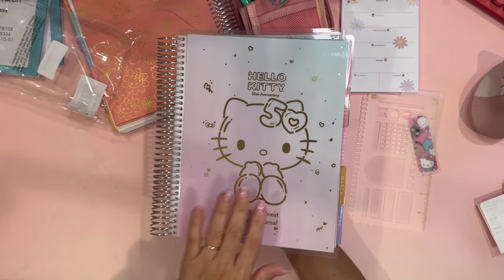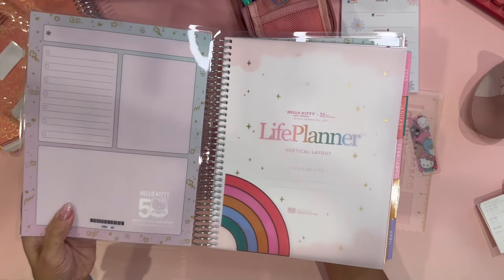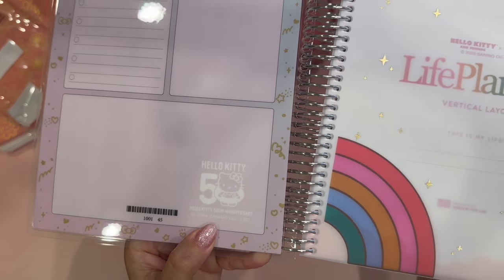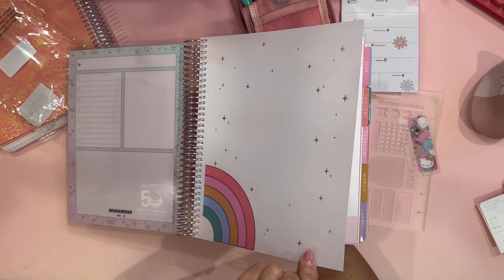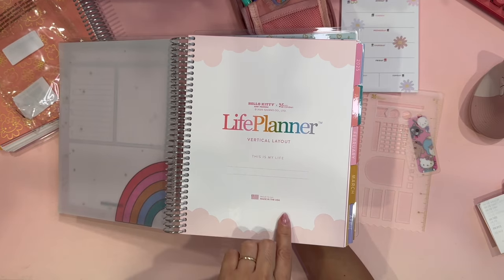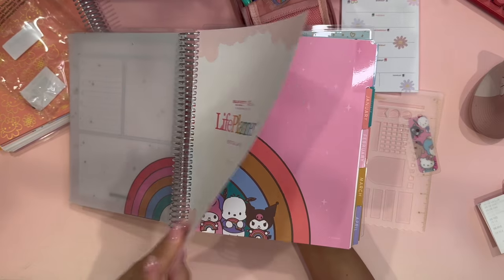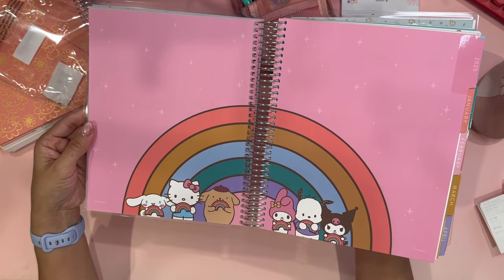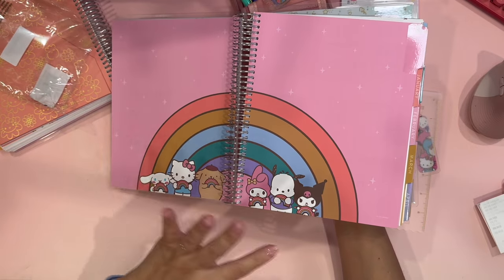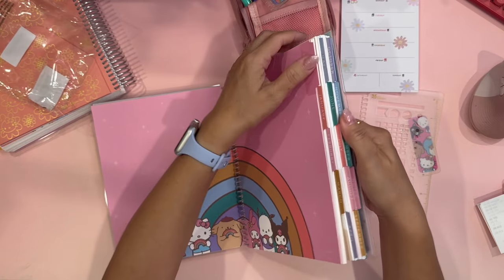As far as the planner itself, the covers are dry erase. Look at how beautiful this is — you can see the Hello Kitty 50th Anniversary logo. There is a nice rainbow page, and it tells you that it's the Hello Kitty and Friends Life Planner in a vertical layout. There are different tabs for the different months of the year. Everything is so colorful — I wouldn't even want to write on this.